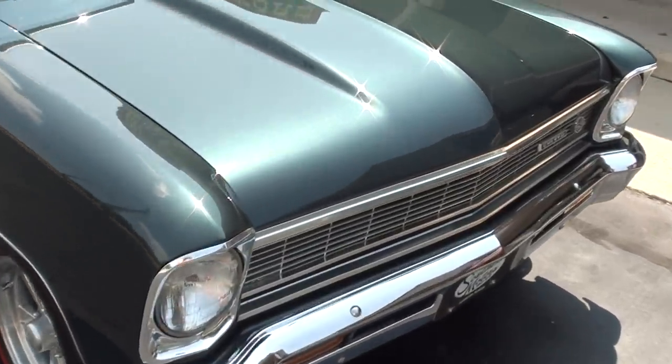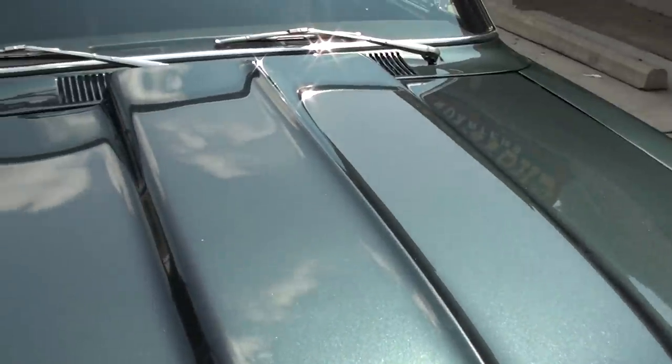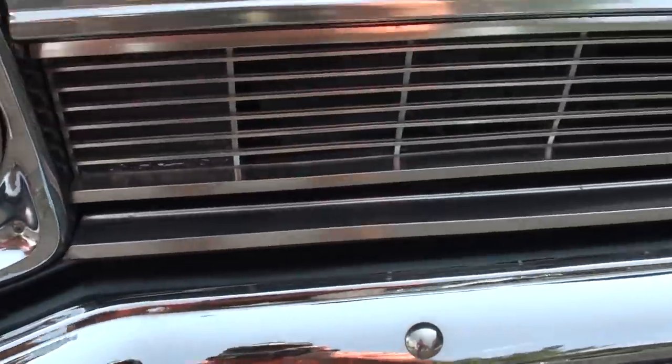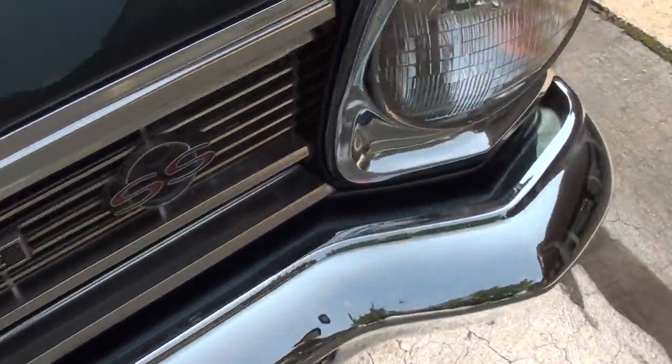Pretty color combination. You can see we've got some sunshine on it — it's a pretty color. Cowl hood. It's a little bit of an older restoration, but very well maintained.